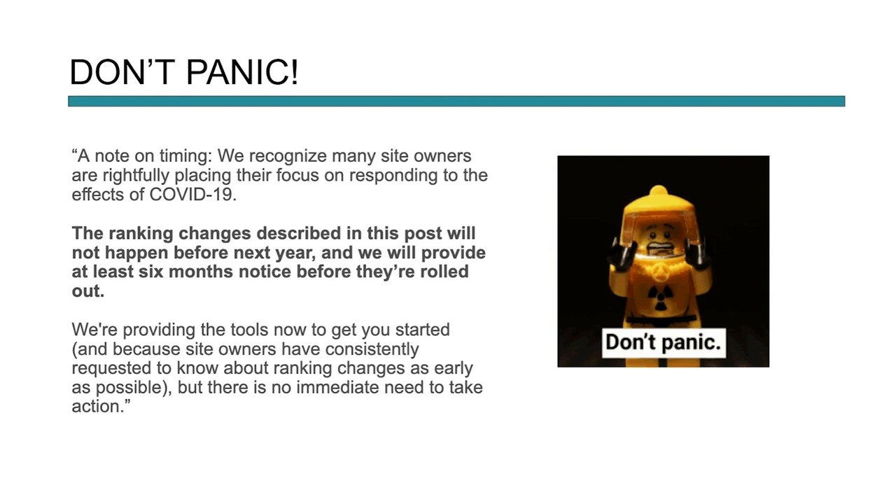So the first thing we need to do is not panic. A lot of people when they see Google put something out think they need to go change everything on their website. We have some time. Google — and this is a direct quote from them — they recognize that a lot of people right now are responding to COVID-19 or trying to get their businesses started up. So the ranking changes will not happen before next year, and they're going to provide a six-month notice before they're rolled out. Google is trying to be very transparent, providing tools to help site owners understand what they need to do to make sure their site is as optimized as possible. So don't panic.